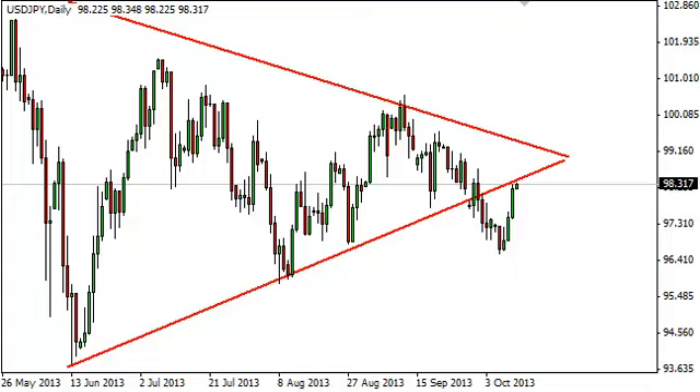Dollar yen daily forecast, October 11th, FXEmpire.com. The dollar yen rose during the session on Thursday, then gave back a little at the bottom of the previous triangle. The question is whether this becomes resistance — we need to see what happens at the close, as today's candle is just now starting GMT time.